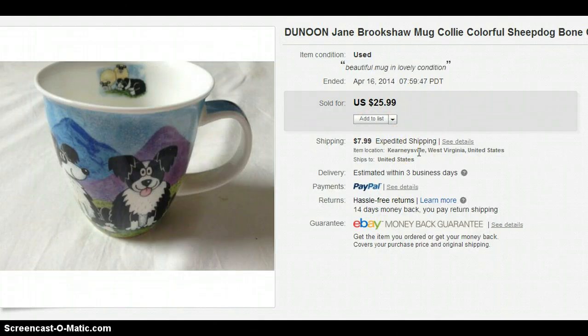This is one of the few mugs I've sold. It's a Danoon Jane Brookshaw mug. I paid $1 for it at Goodwill — most of their mugs are $0.59 and I wouldn't normally pay a dollar for a mug, but I thought this one was really cool. And I'm glad I did because it sold for $25.99.